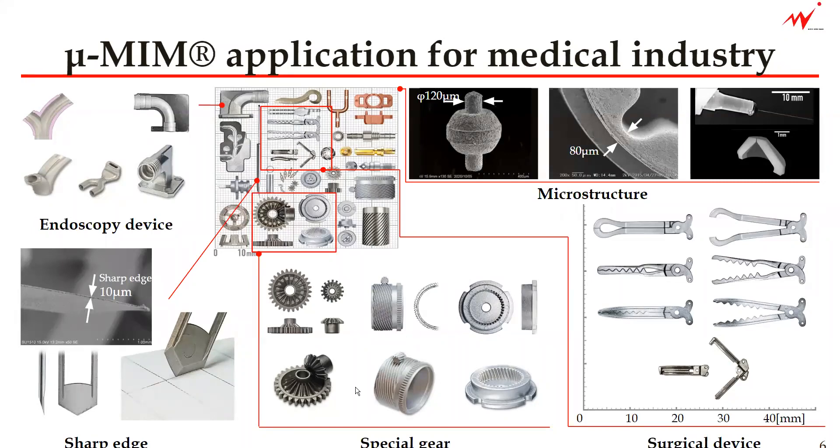As you might know, we often use helical gears in medical devices as the noise is very, very quiet. And some other gear shapes that are not possible or very difficult to manufacture with other conventional manufacturing technology are often manufactured by our micro-MIM technology. Then the sharp edge is shown here.